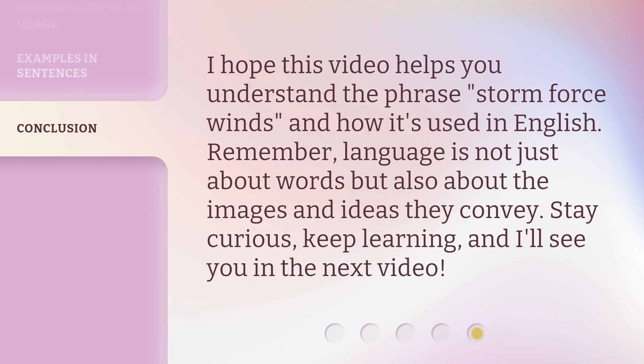I hope this video helps you understand the phrase 'storm force winds' and how it's used in English. Remember, language is not just about words, but also about the images and ideas they convey. Stay curious, keep learning, and I'll see you in the next video.